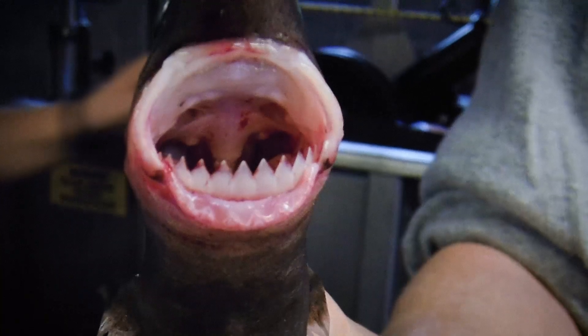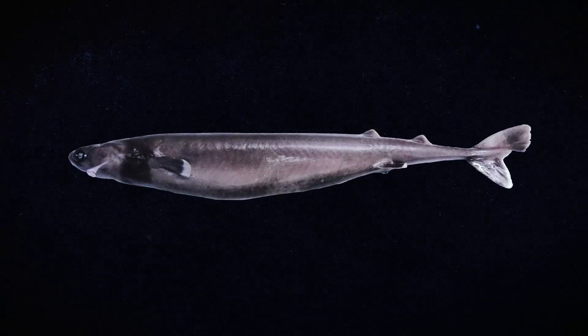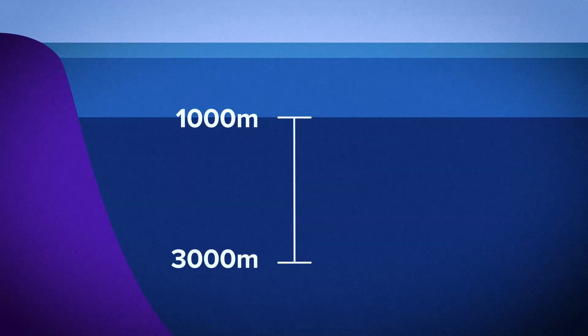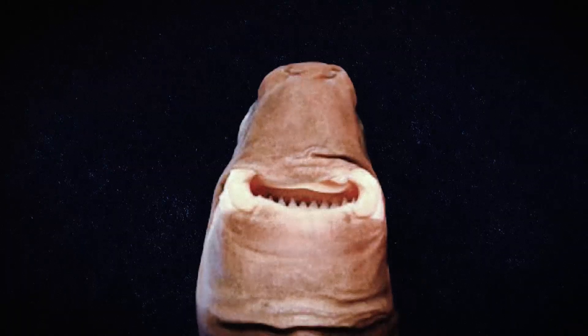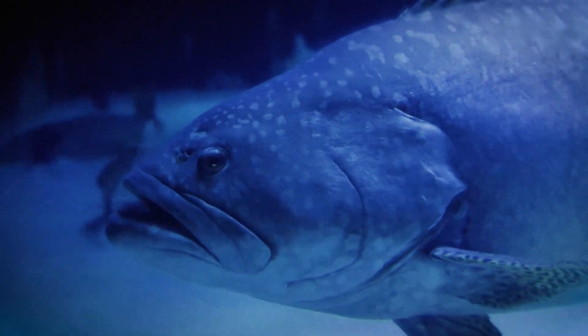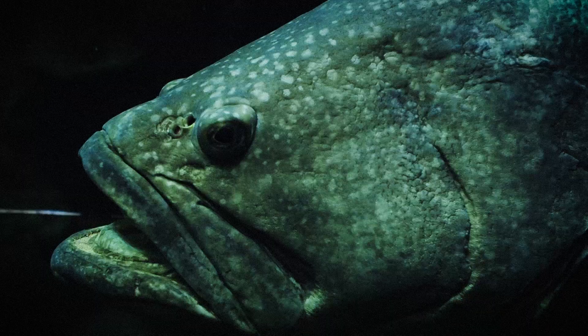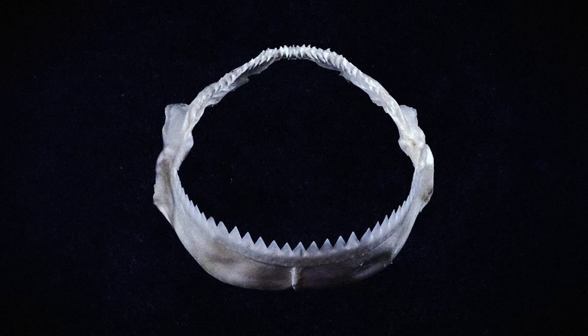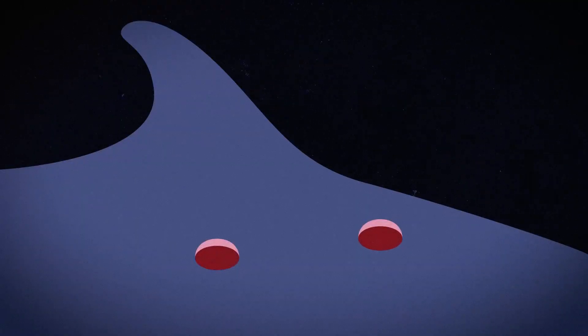Go even deeper and we find the cookie cutter shark, one of the most unsettling deep sea creatures because of how it feeds. At night it rises just below about 85 meters, and during the day it sinks down into the true deep, between roughly 1,000 and 3,000 meters. It has huge, marble-like eyes and a row of teeth that looks like it's surrounded by giant lips. Its underside glows with bioluminescent organs that erase its outline from below, except for a dark collar around its throat. To larger predators looking up, that collar looks like the silhouette of a smaller fish. When they move in for an easy snack, it latches on with suction cup lips and then twists, using a ring of razor teeth to drill out a perfectly circular plug of flesh.